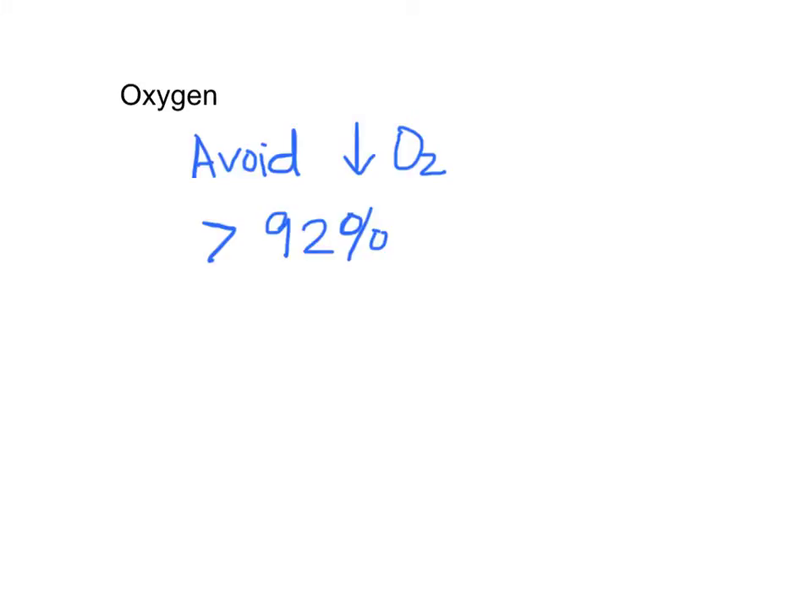We should avoid hypoxia in asthma patients. We need to give them oxygen to maintain their saturation above 92%. And as with all emergency department patients, if they're hypotensive, they should be given fluids.